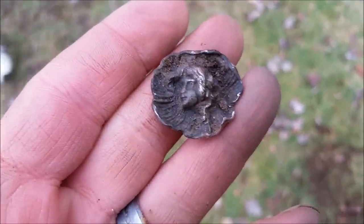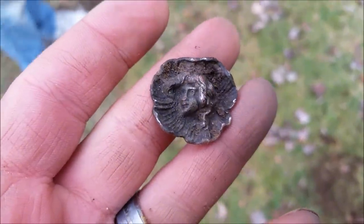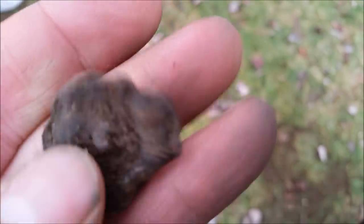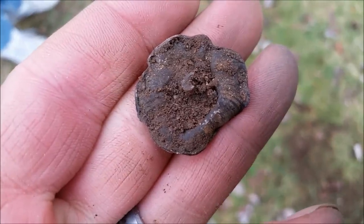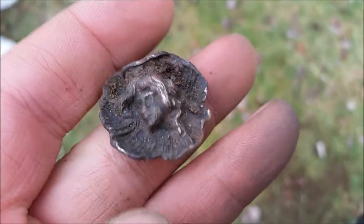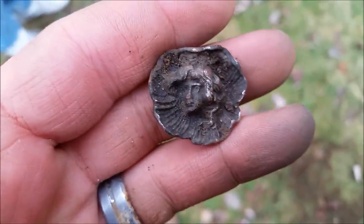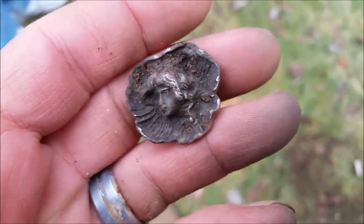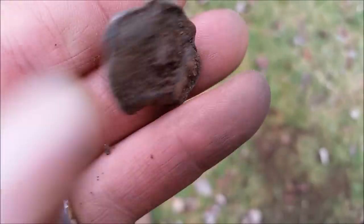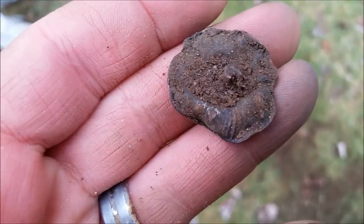Alright, this is a cool find — Christina just dug this up. I don't know if this is a button, because it looks like there's a shank missing — there's a piece where a shank used to be. Or maybe it's a pin or a brooch or something. Whatever it is, it's pretty cool, I like it, very unique. We'll be back with hopefully something else.